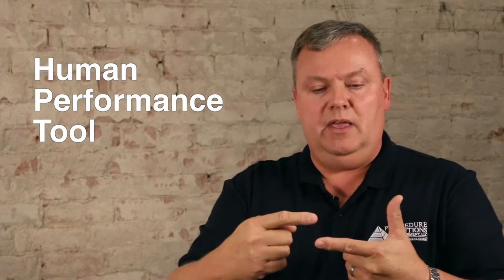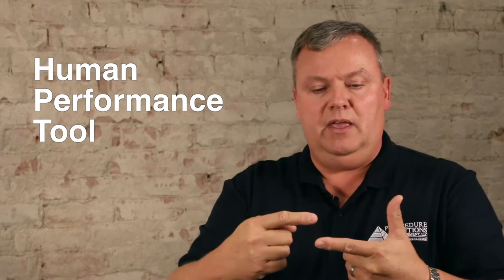When you discuss a procedure, a procedure is considered to be a human performance tool. When you combine those things — the revision control, the controlled nature of the document, the purpose, and the sequence — overall it's meant to be a human performance tool. It's there to help people be more successful in the work they perform by following the direction being provided.